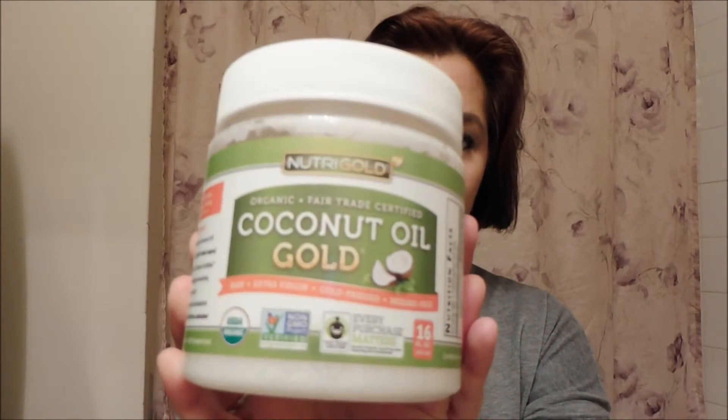My last favorite isn't really cosmetic — it is the NutriGold Organic Coconut Oil. This is my favorite coconut oil right now and the one I always get. Any kind of coconut oil is going to be good for you, especially for your hair or skin, but this is just the brand I use. I actually use it for my coconut oil hair mask, which I will be doing in another video so you guys can see how I apply it. As you can see, I do not melt it.